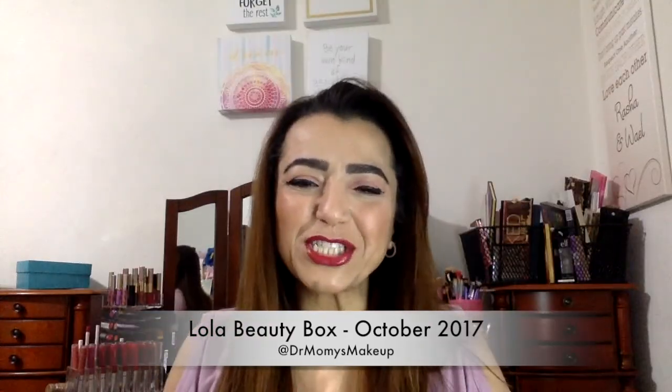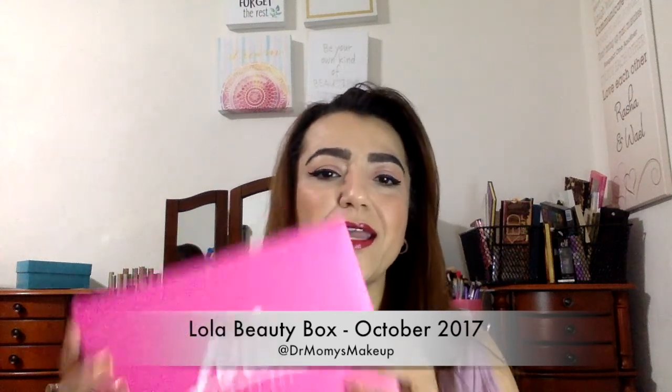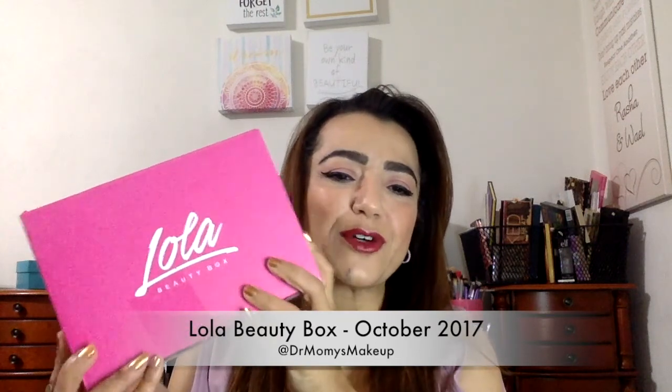Welcome back to my channel. Today I am doing a Lola unboxing. This is a monthly subscription, I believe it's $21 a month, and to be honest I've had this for maybe five or six months now and I haven't been disappointed yet. So let's see what we have inside — this one says 'glow is the essence of beauty.'